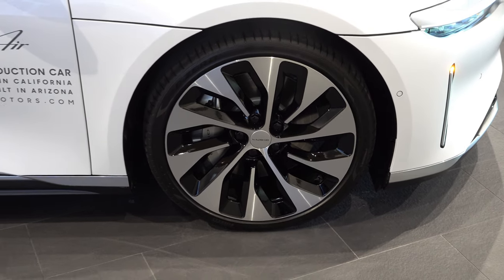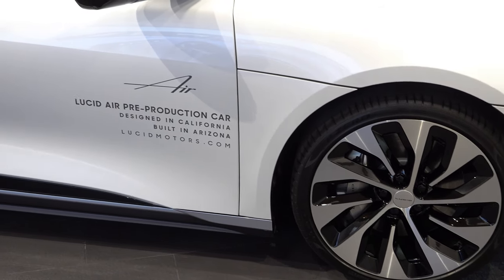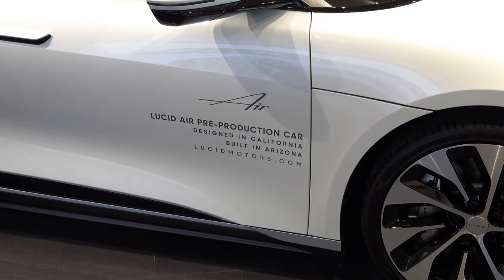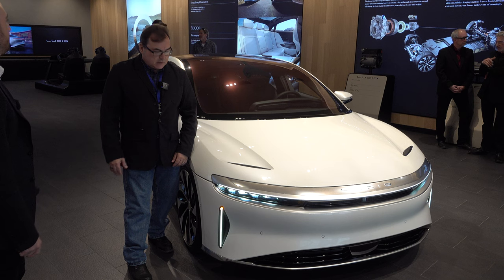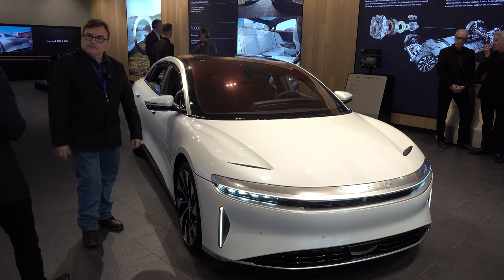We do a similar thing on the rear of the car — adding width with a wide taillight. The Lucid Air has one of the lowest drag coefficients in a production vehicle today, at 0.21. And yes, the headlights do have adaptive features with turning radius capability.